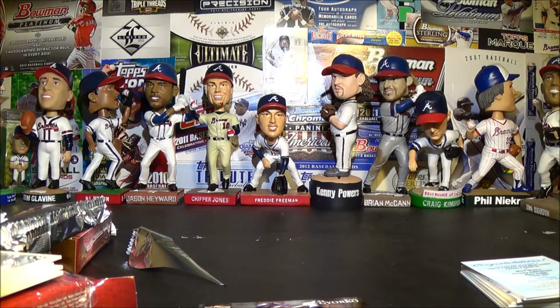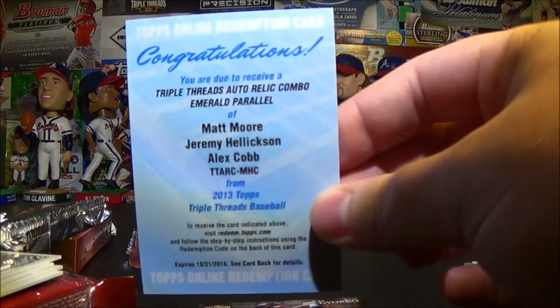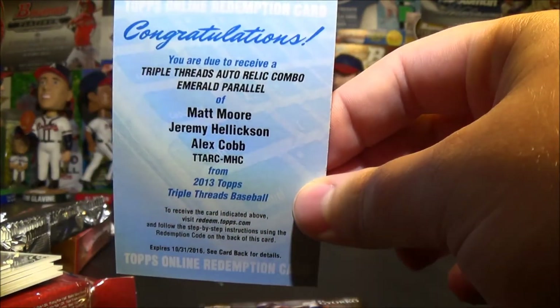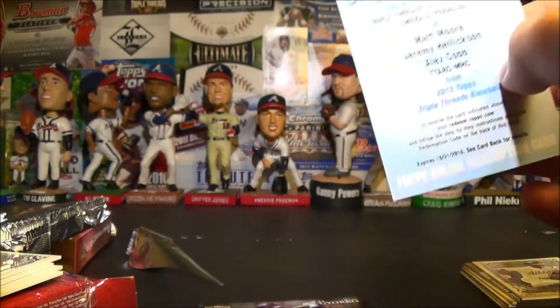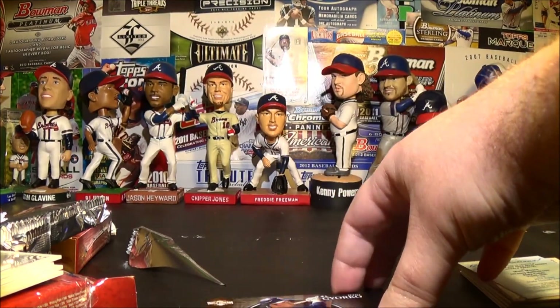That's it! If you're interested in anything, I am willing to trade — but only for Braves stuff. Otherwise I'll just hold on to it, and eventually somebody will have something Braves that I want to trade for. So if you have something Braves, hit me up. Yep, that's it!